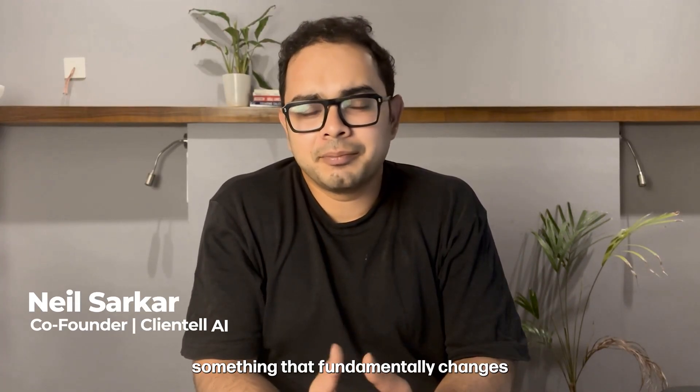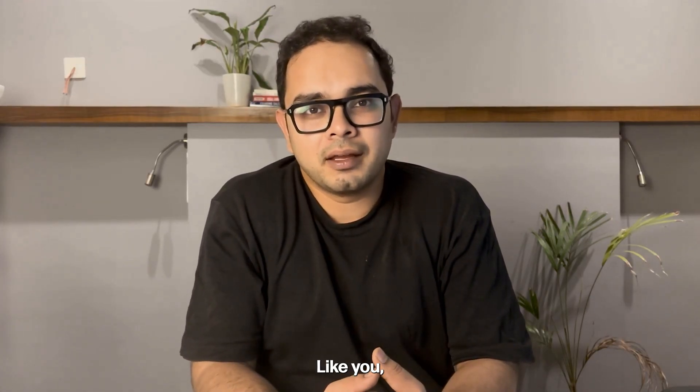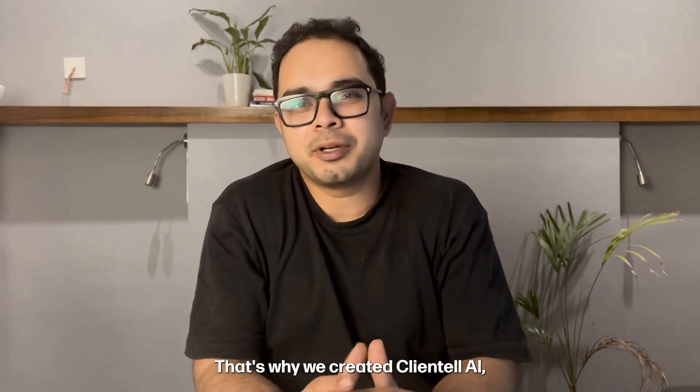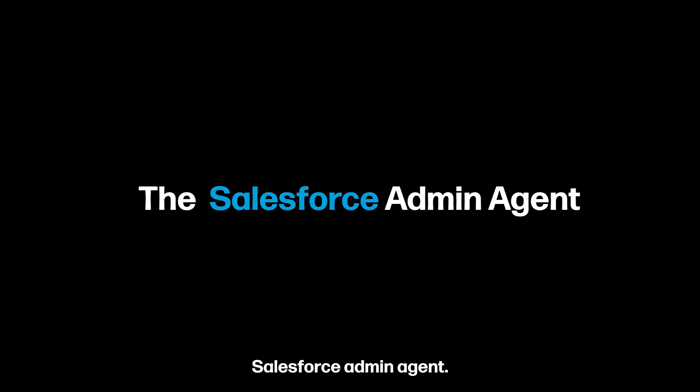Hi, I'm Neil, founder of Clientel AI. We've built something that fundamentally changes how teams work with Salesforce. Like you, I've spent countless late nights debugging Salesforce flows, asking ChatGPT for help, then still having to implement everything myself. That's why we created Clientel AI, the first fully autonomous Salesforce admin agent.